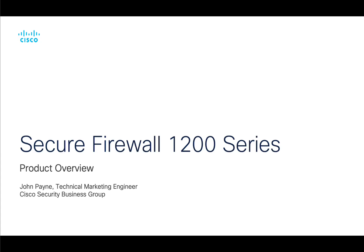Hello, my name is Jon Payne, and I'm a technical marketing engineer for Cisco Secure Firewall. Today we'd like to take some time to introduce and go over the Secure Firewall 1200 series.